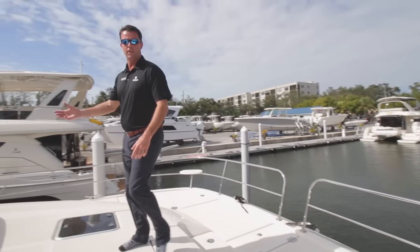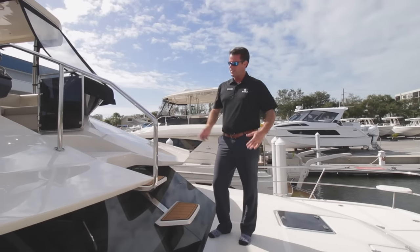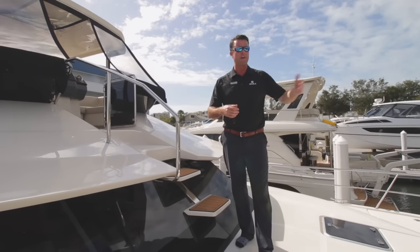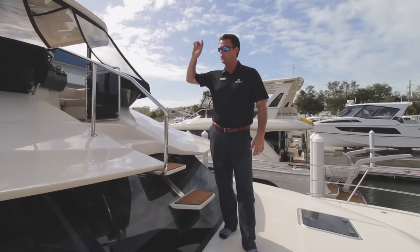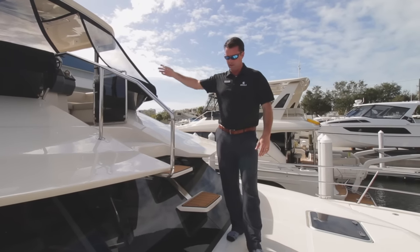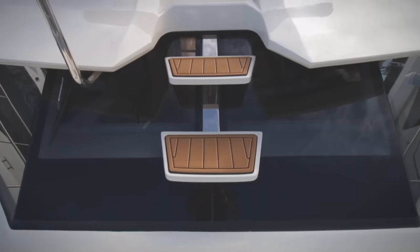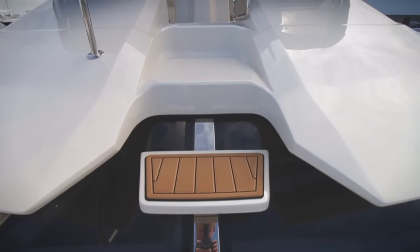My personal favorite feature on all the Aquila 44s is this very distinct unique forward access. If you're boating on your own or it's just you and your partner and you're pulling up to a fuel dock or a lock and you need to get down to the front, you don't have to go down the stairs and walk around the boat like you would on a conventional yacht. Come straight down the forward stairs and very easy to do what you need to do.